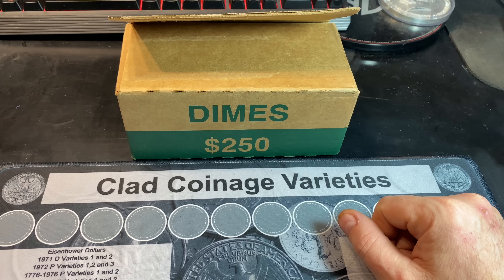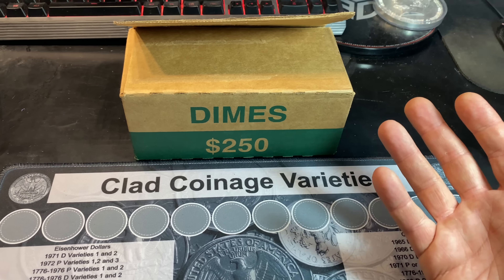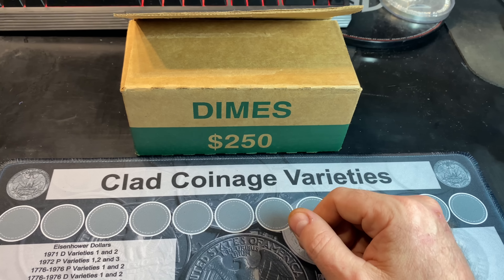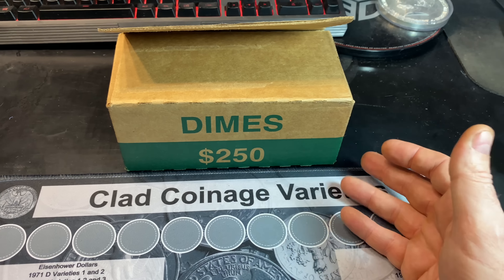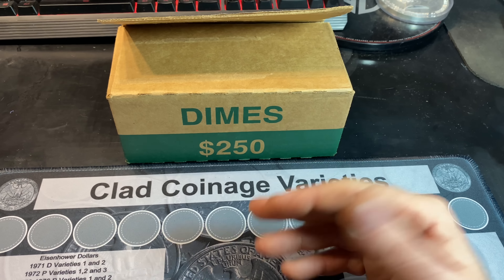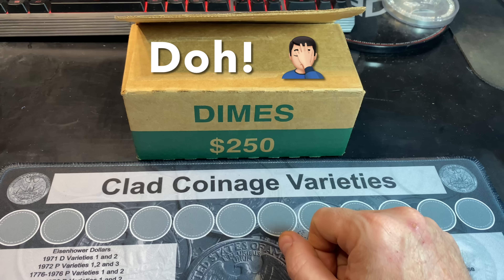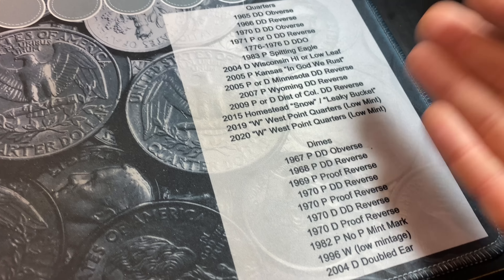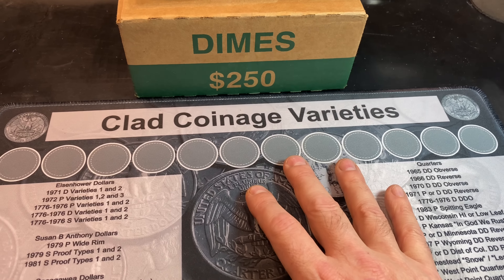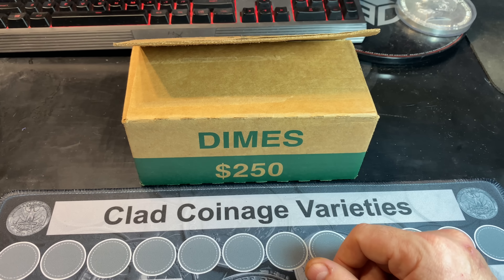Now obviously this is only one box in front of me and typically it takes me two, three, four or even more boxes to get enough finds to produce a video. So I'm thoroughly expecting to marry this box with another box or two, and fingers crossed I can get this video out before the end of the year and add any silver to my 2021 silver jar. But if not, we'll be checking for any of the dime varieties listed on my clad varieties mat as well as any foreign coins, proof coins, or anything kind of cool.